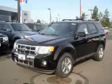This is a brand new 2010 Ford Escape — a car-like ride in space like an SUV.